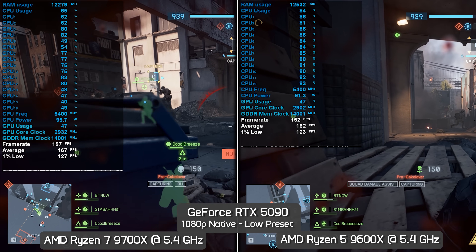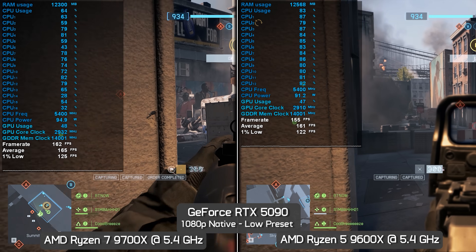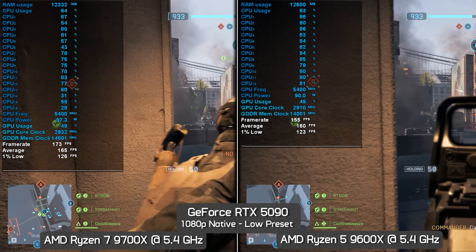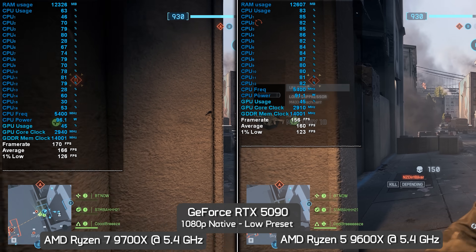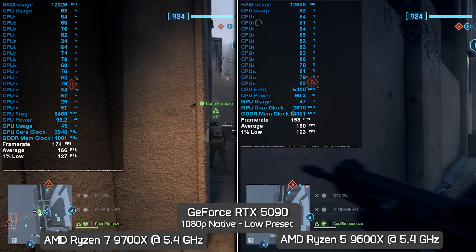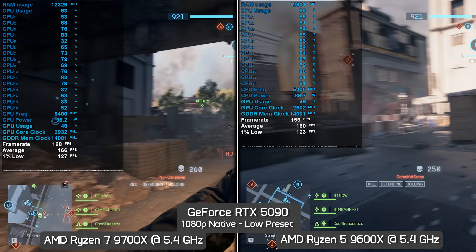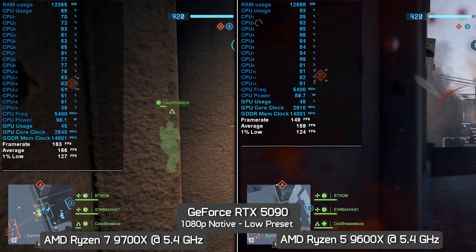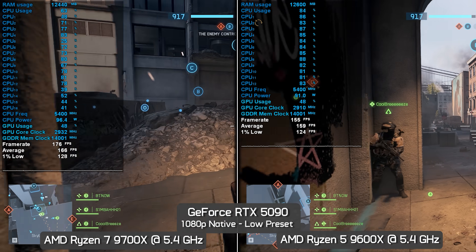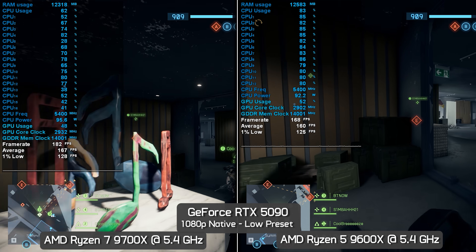We'll start with the current generation Zen 5 processors. Here we have the 6-core Ryzen 5 9600X alongside the 8-core 9700X, both locked at 5.4GHz, both using DDR5-6000 CL30 memory, and the GeForce RTX 5090. This test at 1080p using the low preset ran for just over 2 minutes, with much of that time spent in the action. We saw an average utilization of 80–85% for the 9600X and 60–65% for the 9700X. After just over 2 minutes of gameplay, the 9600X averaged 161 FPS and the 9700X 168 FPS — making the 8-core processor just 4% faster. The 1% lows were even closer, with the 8-core part just 2.5% faster, and both displayed excellent frame time performance.